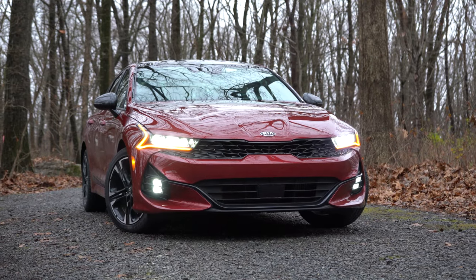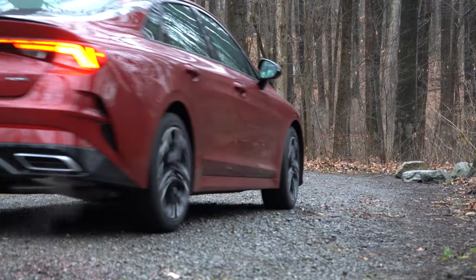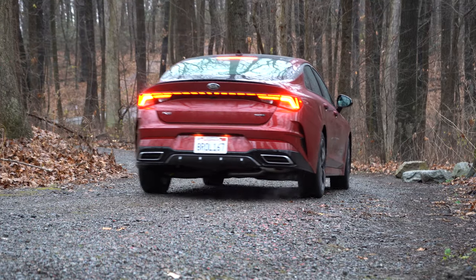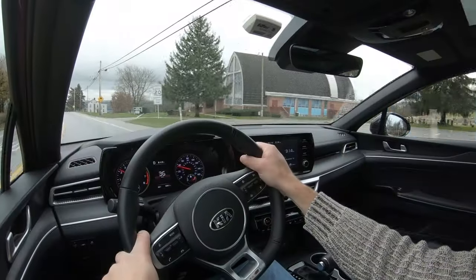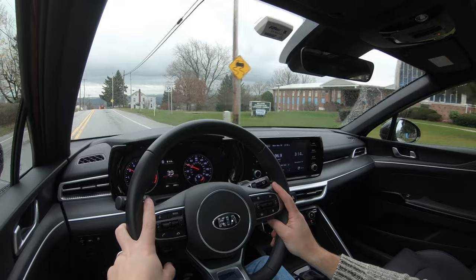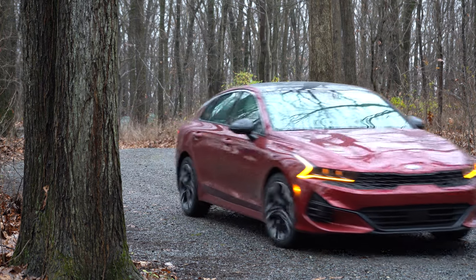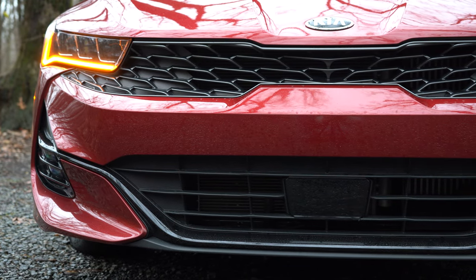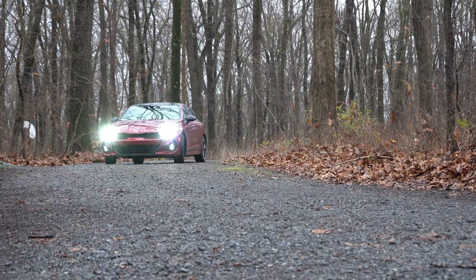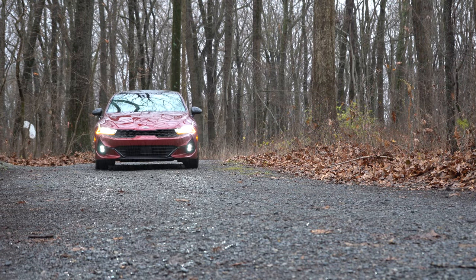The K5 is an all-new model from Kia, replacing the former Kia Optima. Styling is 100% on point in my personal opinion. One of the best things about this one is it does come available with all-wheel drive — you don't always see that on a sedan. It also comes with America's best warranty: five-year/60,000-mile bumper-to-bumper and 10-year/100,000-mile powertrain. This will be a very in-depth review covering driving dynamics, exterior, interior, and nighttime visibility.